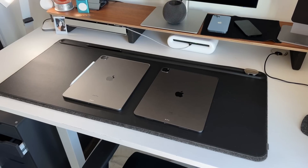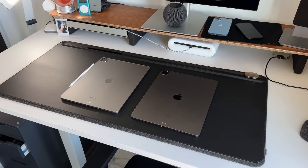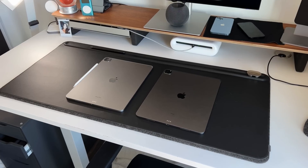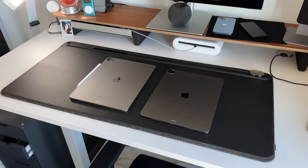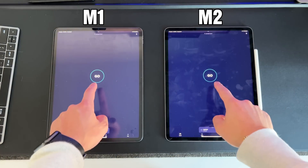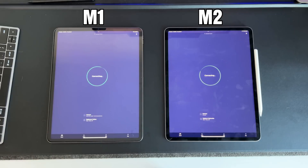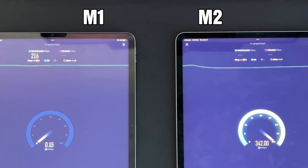Before we get into those use cases, I want to briefly touch on what's new with the M2 iPad Pro versus the M1. There are only three main things to worry about. We're mostly talking about the 12.9-inch model with the mini LED display. First is new Wi-Fi 6E enablement — if you have a Wi-Fi 6E router, you'll get very quick Wi-Fi speeds both upload and download.